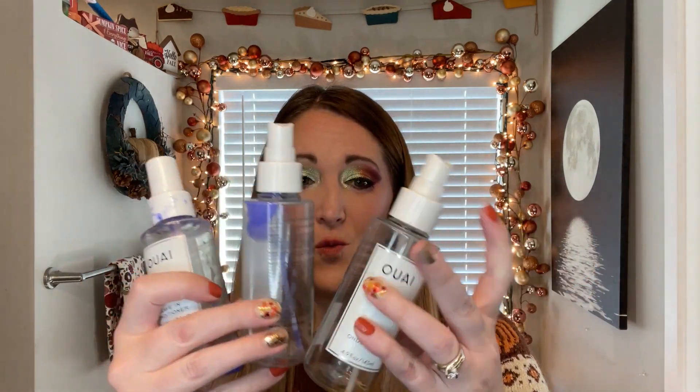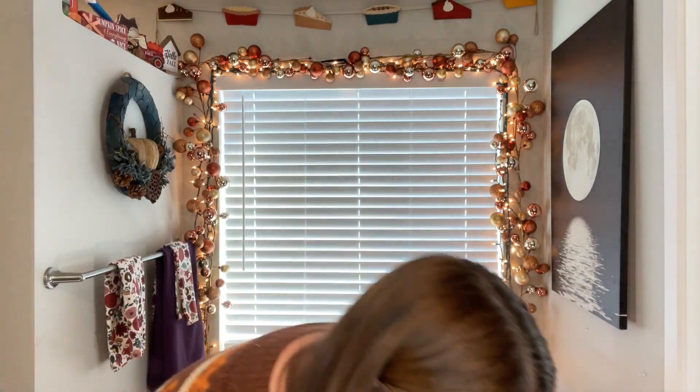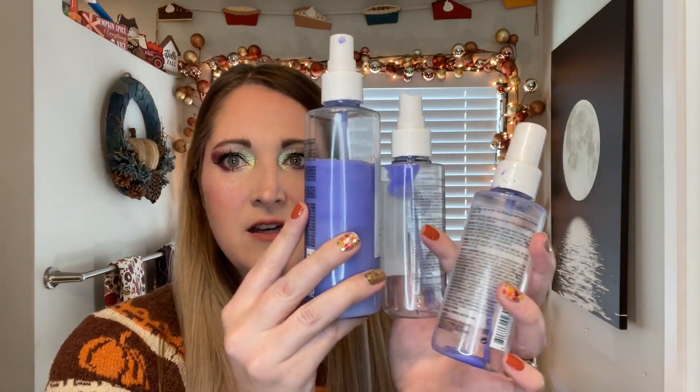Let's talk about some empties. There are two of these Way leave-in conditioners. I just filmed my FabFitFun unboxing and I picked up five of them because they had this Way leave-in conditioner spray in the FabFitFun box. I can see I use them — I went through two of these. I have a lot of hair, very thick. They are purple because I have drops that I put in to tone and make them purple. I picked them up from FabFitFun because they were much cheaper.